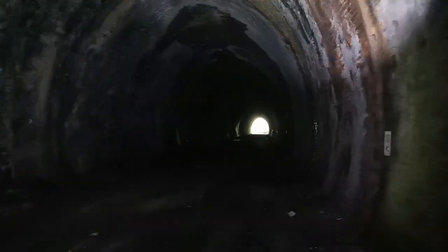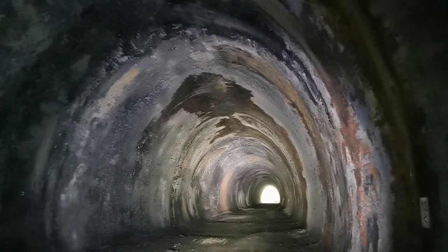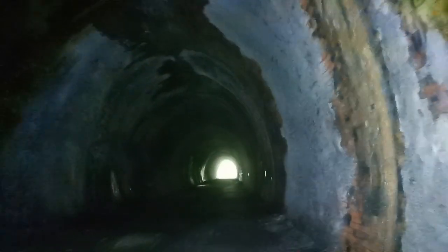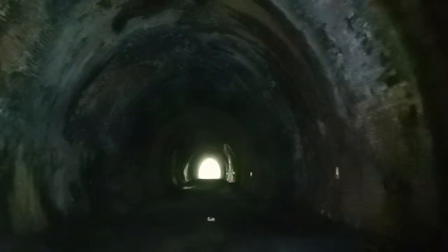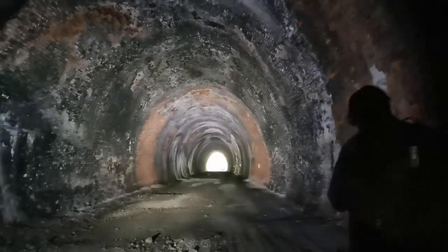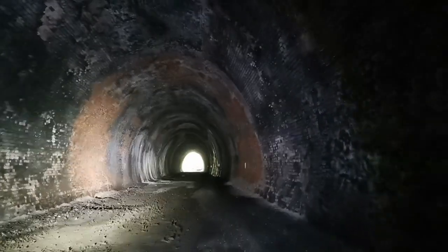Wow, it's much more picturesque this end. Look at that — that is stunning. It's got water dripping down off the ceiling. It's a proper track bed this end, a bit drier actually. Just look at that view — that is something else. You can walk straight through the drips. It's absolutely gorgeous.